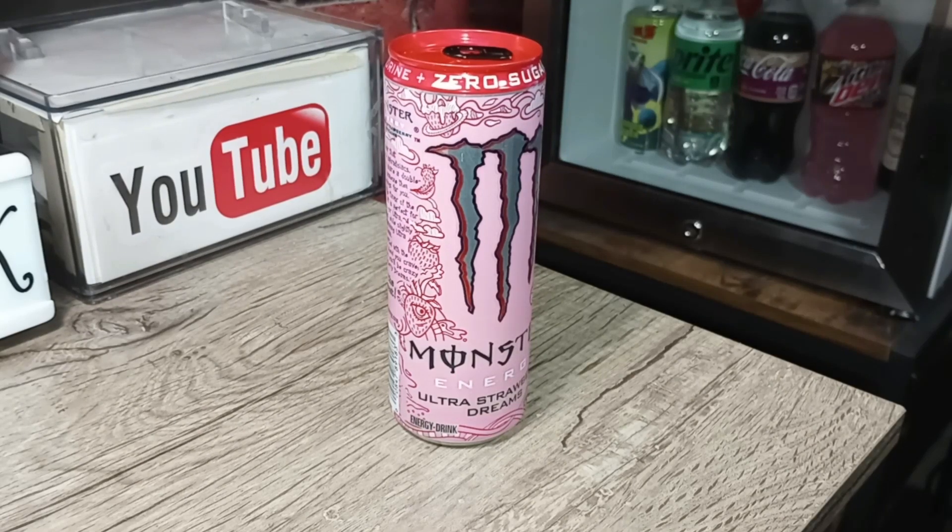Monster! Energy! Ultra Strawberry Dreams, 12 ounce can, Zero Sugar.